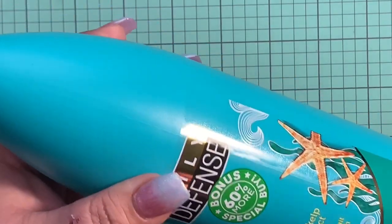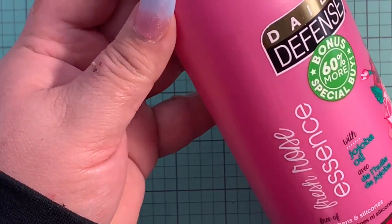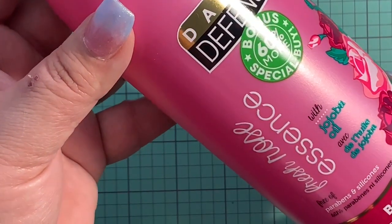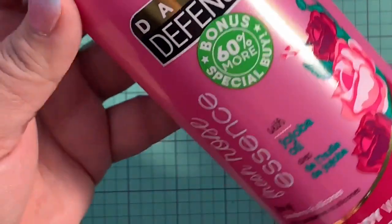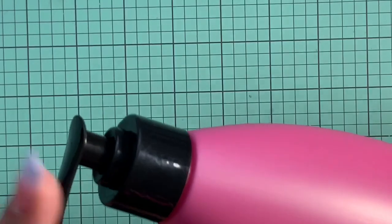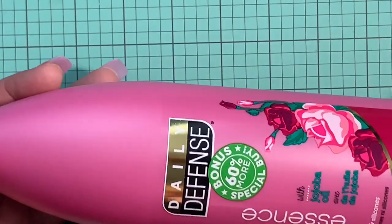I have another one — this one is Fresh Rose Essence with jojoba oil, and again it's free of parabens and silicones. It's also a body wash, 22.5 ounces with a pump. I love that they have the pump on them, and that is a big, big bottle. So yes, I got these two.